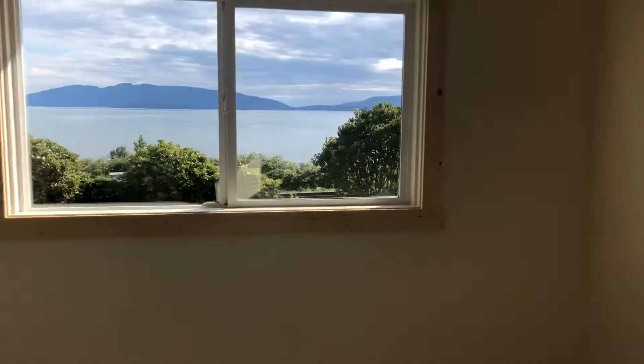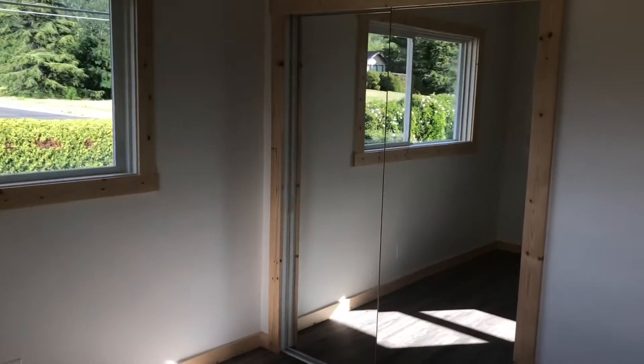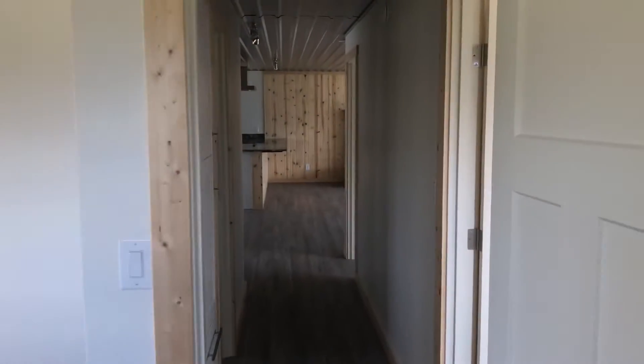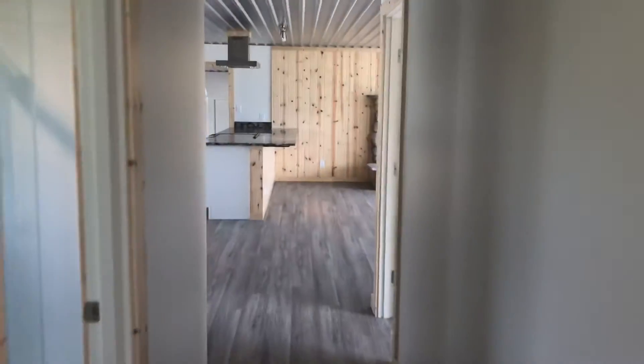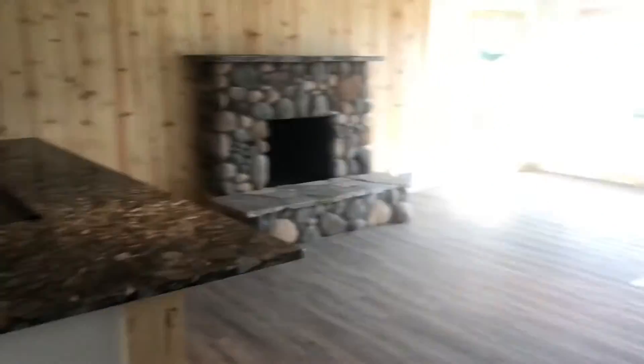A huge lot too. And then another smaller bedroom right here, all wardrobe closets everywhere. So that's the main part of the house — three bedrooms, one bath here, the huge kitchen, great living room, all great views.